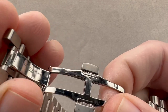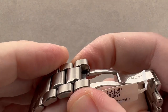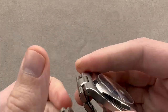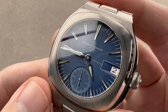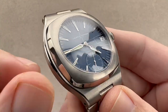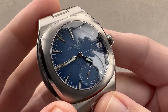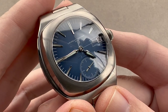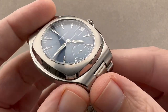Grade 5 titanium clasp, double deployant, with a twin trigger release — so you have to press both triggers to open it, keeping it secure when it's on your wrist. The nice thing about grade 5 titanium is that it has all of the merits of conventional titanium grade 2: hypoallergenic, lighter than steel — but grade 5 is harder and more scratch resistant, both compared to grade 2 and standard watchmaking 904L and 316L steels. So this isn't going to accumulate marks the way a steel watch would.